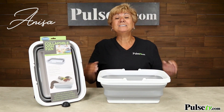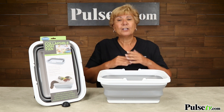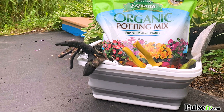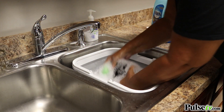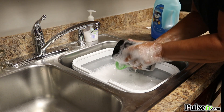Hey, it's Anissa and I'm so excited to bring to you my new favorite item. This is a collapsible carry-all and it has handles. Now I use this for everything — I like to call it my everything basket because I can use it for gardening, a shopping basket. I like to put this in my sink and wash dishes to not only protect the dishes but also not scratch my stainless steel sink.